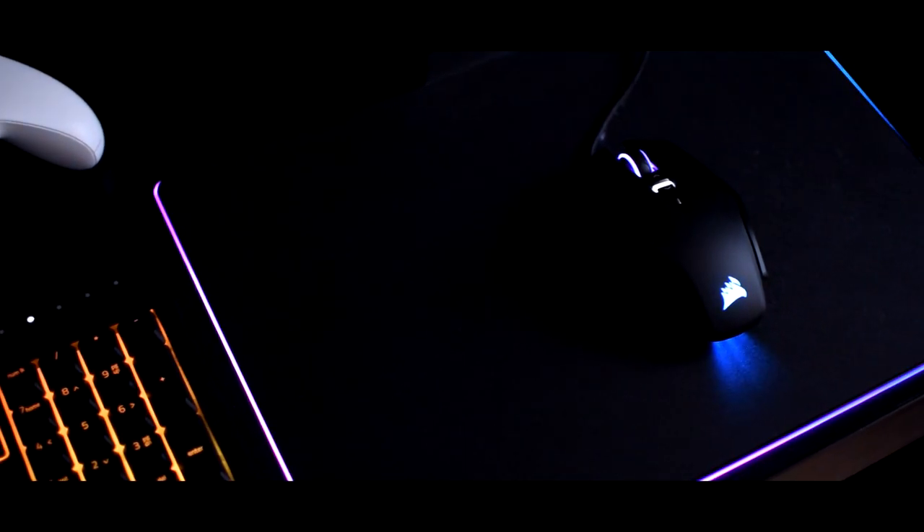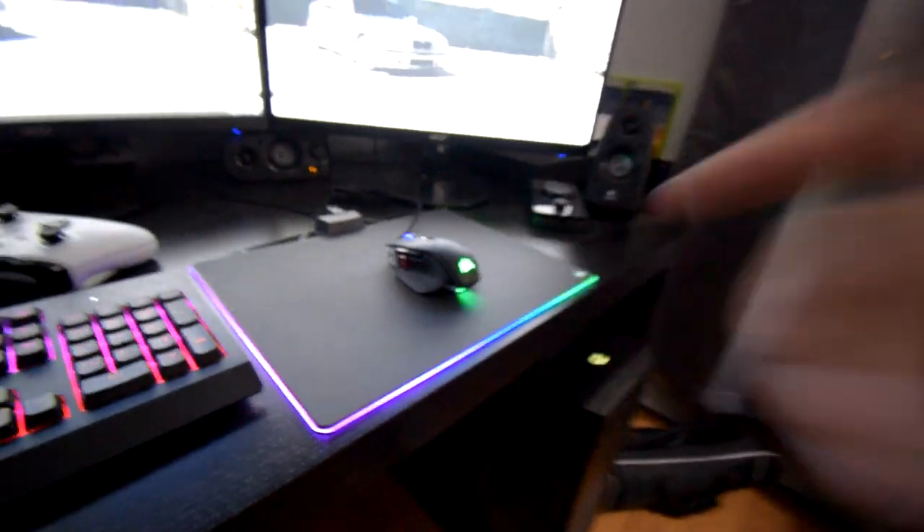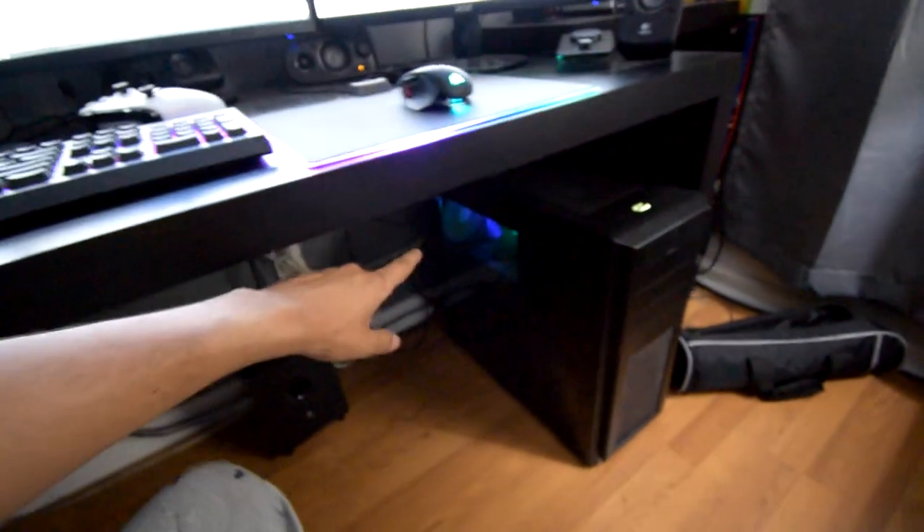I also have this Corsair mouse which is synchronized with the lighting of the mouse pad — I'll leave a link in the description. My PC is running an i7 8700K processor with a Corsair AIO water-cooled loop for cooling, and that AIO is also synchronized with the lighting of the mouse pad. It's something nobody would even notice, but I just like that it's all synchronized.